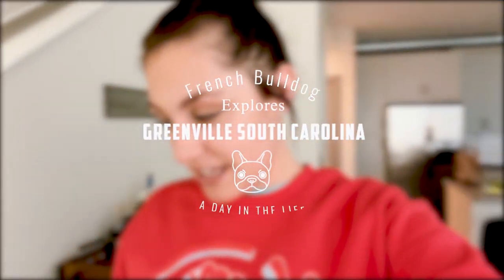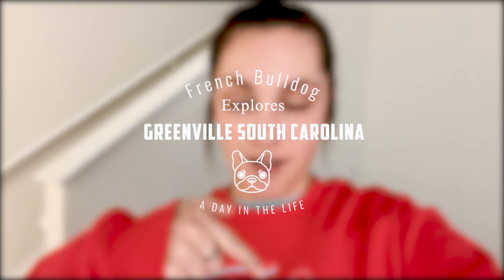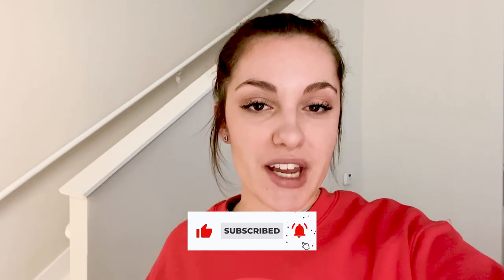Hey guys, welcome back to my channel! Today we are going to do a little vlog-style video. We are located in Charlotte, as many of you guys know, and we are going to Greenville, South Carolina for a little day trip. Join us as we do that, and don't forget to like and subscribe for more content if you like this video.